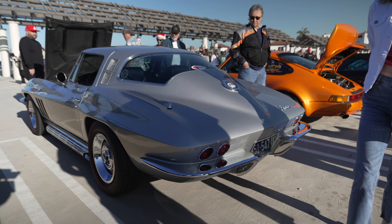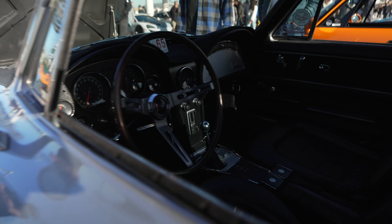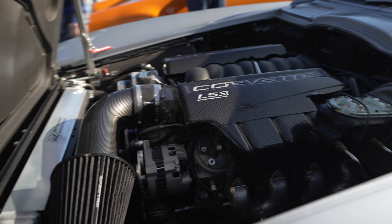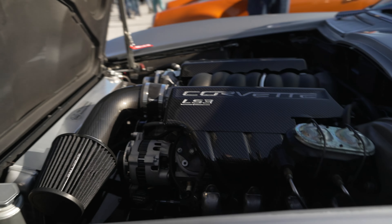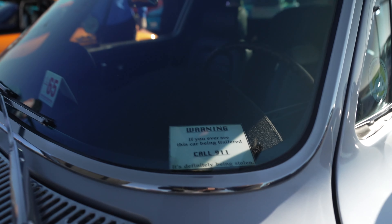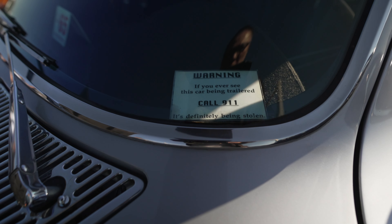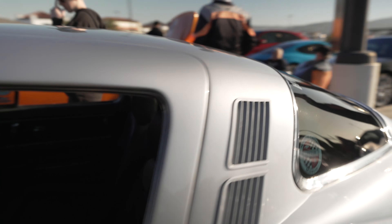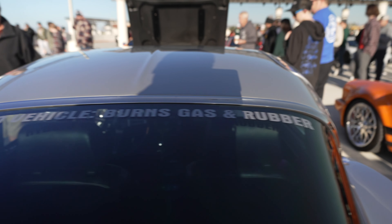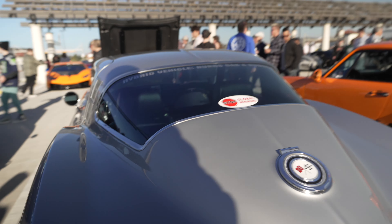This vintage Stingray is really cool. You can see it's a four-on-the-floor Hurst shifter, but it's got an updated Chevy LS3 motor. The owner has a sense of humor — it says 'Warning: if you ever see this car being trailered, call 911, it's definitely been stolen.' And: 'Hybrid vehicles burn gas and rubber' and 'Stop the global whining.' I like it.